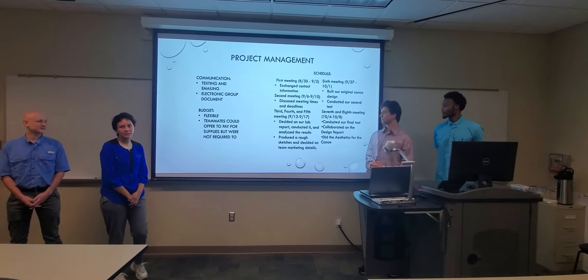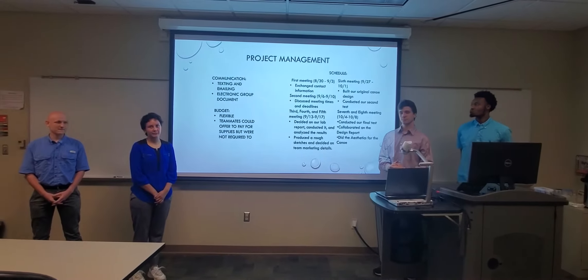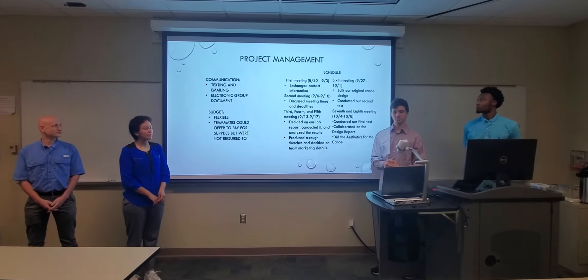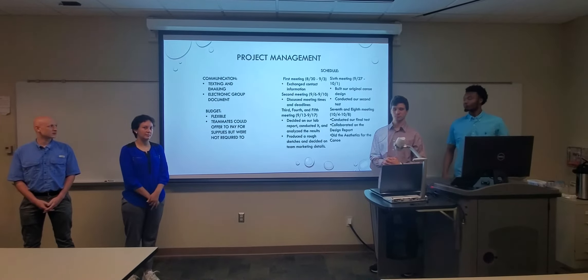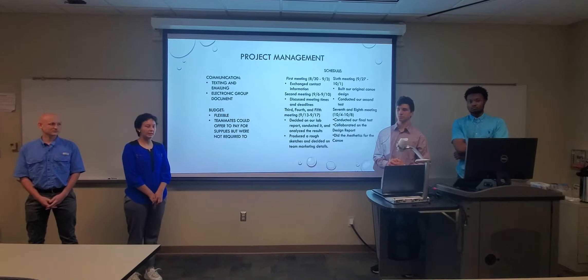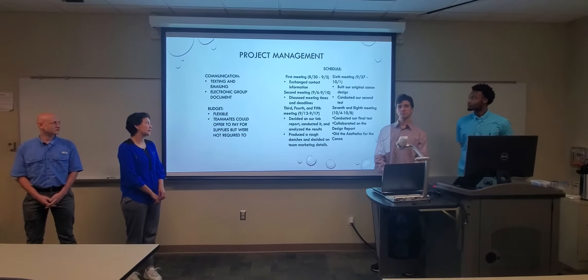The first thing we wanted to do as a team is make sure that we knew how to communicate with each other. Our main form of communication was texting and emailing, and once we established that we were going to communicate that way daily, the way that we organized ourselves was through an electric group document.